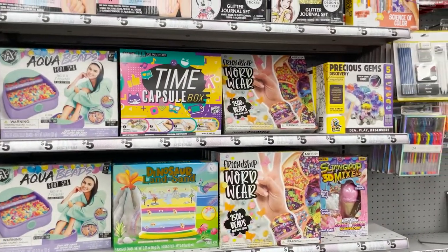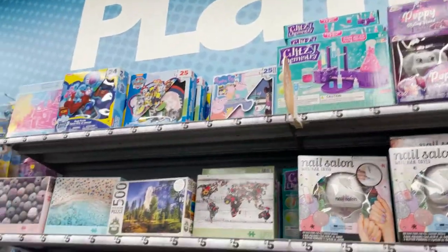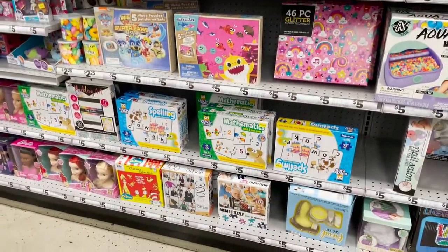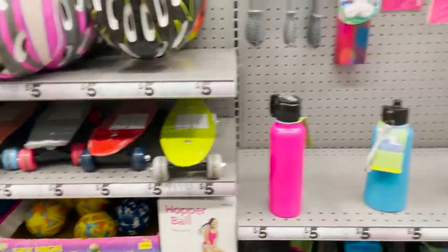The DIY kits include dinosaur sand, aqua beads, a time capsule, friendship bracelets, a chemistry lab, baby sharks, and puzzles. They also sell helmets here — you cannot beat $5 for a helmet — and they have little skateboards too.